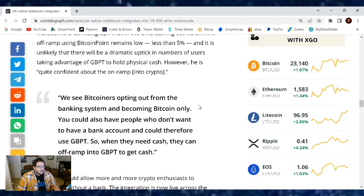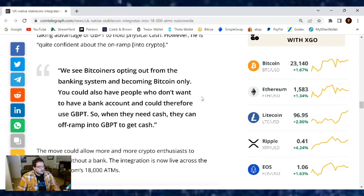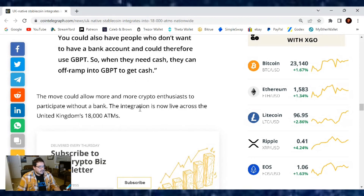We see Bitcoiners opting out from the banking system and becoming Bitcoin-only. You can also have people who don't want to have a bank account and could therefore use GBPT, so when they need cash, they can off-ramp into GBPT to get the cash. The move could allow more and more crypto enthusiasts to participate without a bank, and the integration is now live across the United Kingdom's 18,000 ATMs.